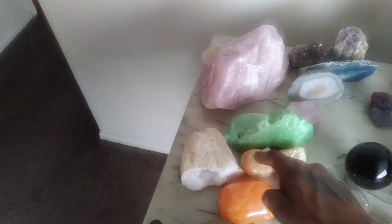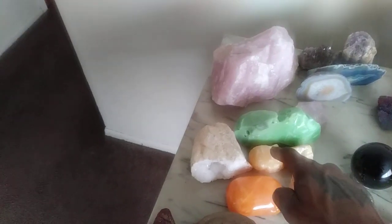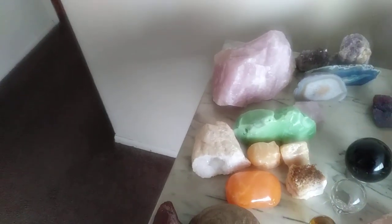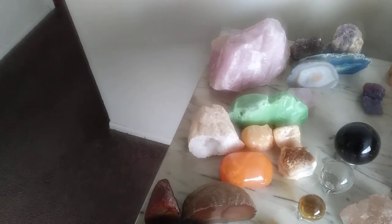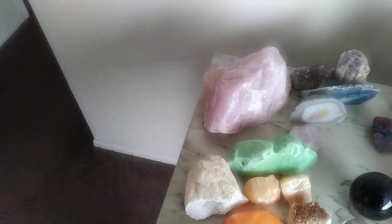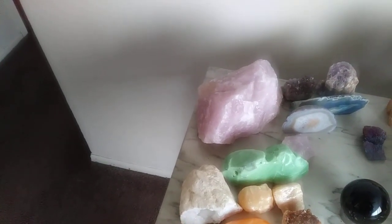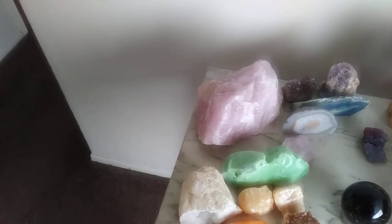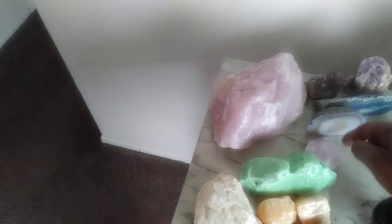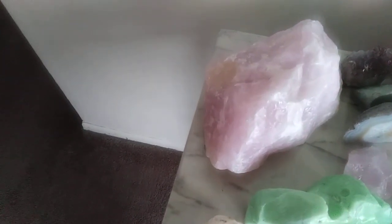Now we're going to the solar plexus, which is yellow. Solar plexus would be these three right here. What you see right here is natural citrine quartz. And then behind that we have a form of jadeite. This right here represents the heart chakra, which is green. Then behind that we have rose quartz, which can represent the higher chakras.